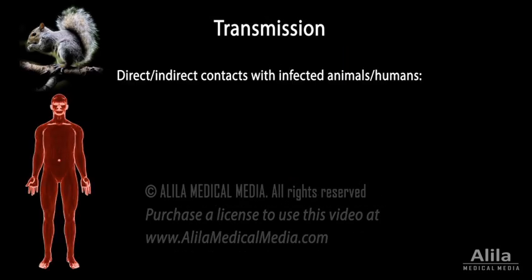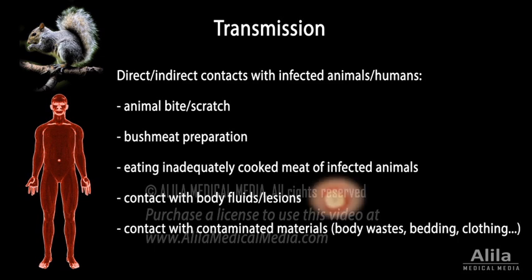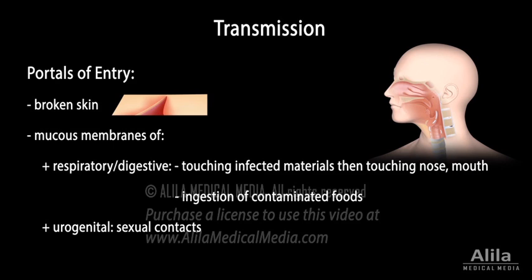Monkeypox is transmitted via contact with an infected animal or human, or with contaminated materials and surfaces. Pox viruses are remarkably stable and survive well outside the host, meaning infected materials and contaminated surfaces may remain infectious for a long time. However, they can be easily inactivated by common disinfectants. The virus enters the body through broken skin and mucous membranes of the respiratory, digestive, and urogenital systems. Before the 2022 outbreaks, contact with infected animals was thought to be the major route of transmission, and human-to-human transmission was considered rare. However, the 2022 outbreaks appear to be driven mainly by human-to-human transmission via sexual contacts.